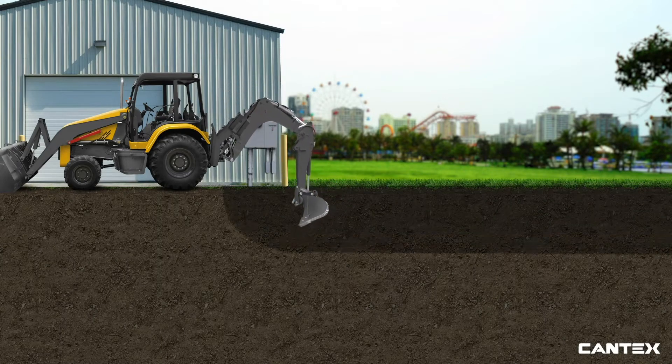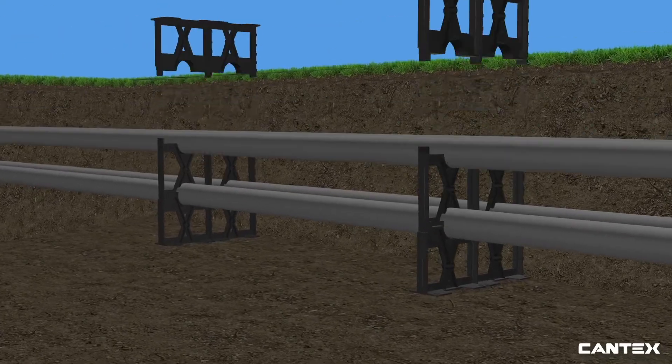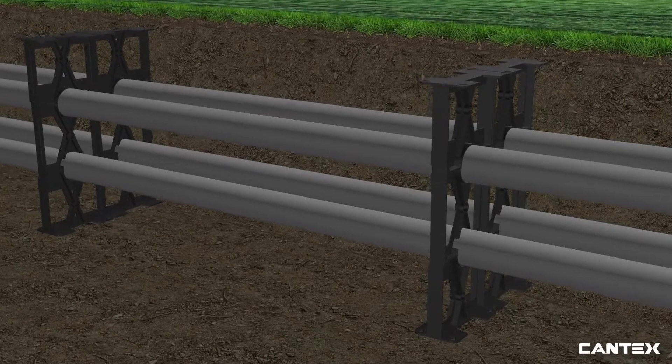With the trend to move so much of the electrical infrastructure underground, PVC pipe has become an essential component for containing wires and cables below ground. Its high tensile strength, non-corrosive compound, and lighter weight make it perfect for easy underground installation and maintenance.